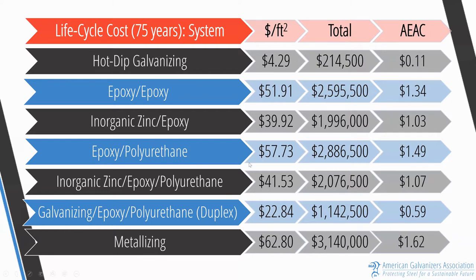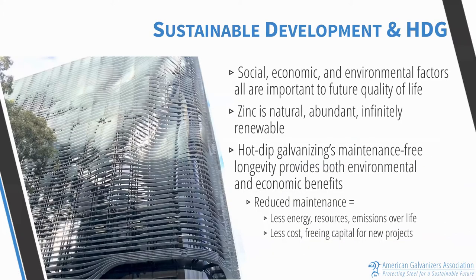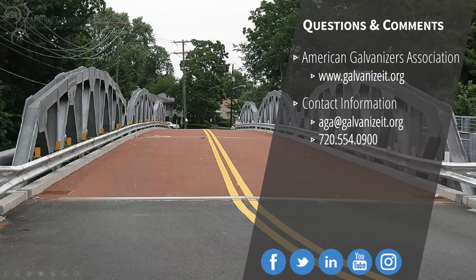In closing, the sustainable development case for hot-dip galvanizing encompasses social, economic, and environmental factors. Zinc and steel are both naturally occurring, abundantly available, and infinitely recyclable materials. Hot-dip galvanizing's maintenance-free longevity provides both environmental and economic benefits: requiring less energy to maintain steel over its life, reducing emissions, lowering cost over time, and freeing up capital for new projects. Our association provides technical support to architects, engineers, and specifiers — please reach out with any questions using the contact information provided.